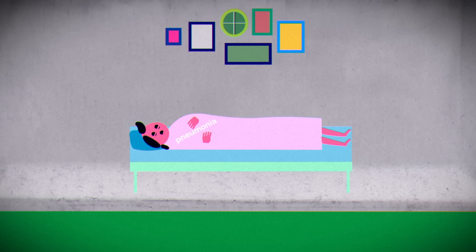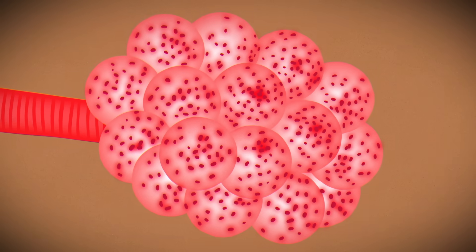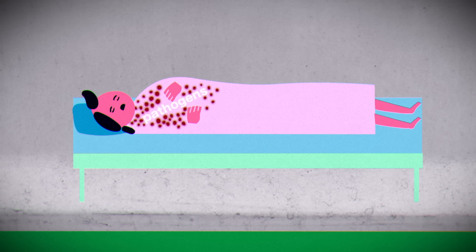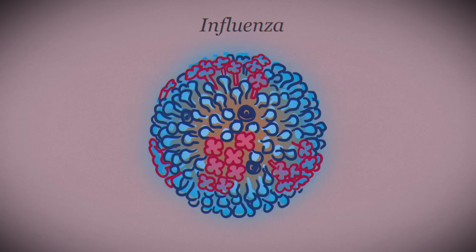Pneumonia wreaks havoc on this exchange. Pneumonia is an infection of the alveoli that causes them to fill with fluid. There are many different kinds of pathogens that can cause pneumonia; the most common ones are viruses or bacteria.